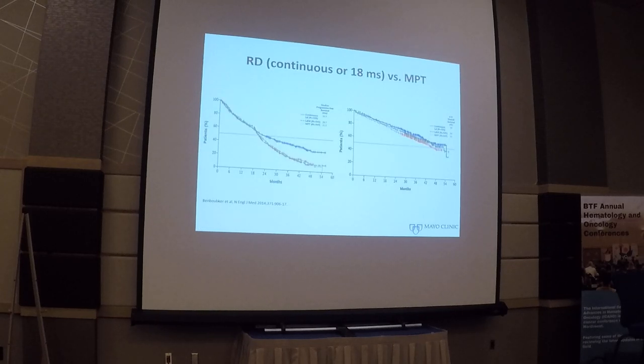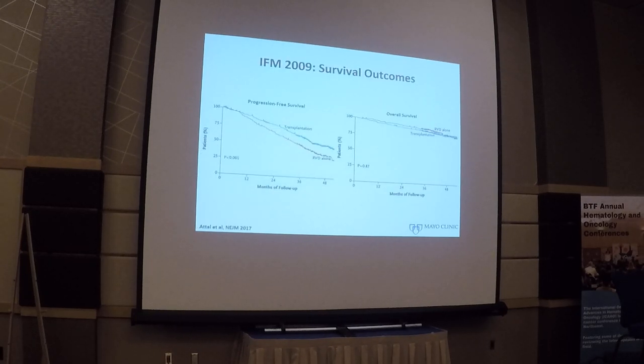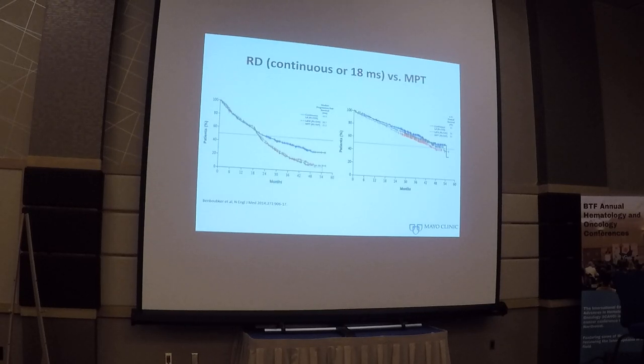For patients who cannot go to stem cell transplant - nearly half may be frail or older - this trial is informative. This is the randomized phase 3 FIRST trial, which compared continuous len-dex to progression versus len-dex for 18 months versus melphalan, prednisone, and thalidomide. It showed a significant progression-free survival improvement with continuous len-dex. For overall survival, continuous len-dex indefinitely also significantly improved overall survival compared to melphalan, prednisone, and thalidomide.